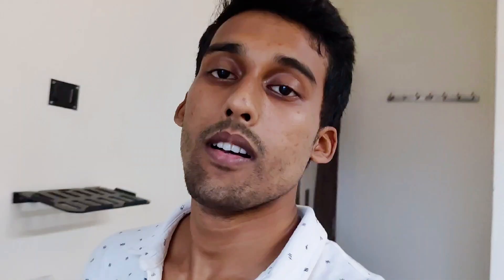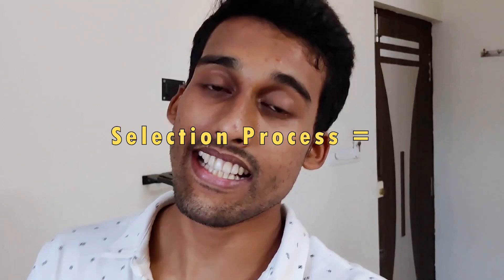The selection process is determined by your eligibility, your Plus 2 marks, and an interview. Your Plus 2 marks are already fixed, so the variable you can improve is your interview performance — work towards that. Interview details like date and time will be sent to your registered email. The interview will be conducted online via Google Meet, and you will need a parent to accompany you. I believe I've covered almost everything — if you have any doubts, please comment below, and don't forget to like, share, and subscribe. Thank you so much for watching.